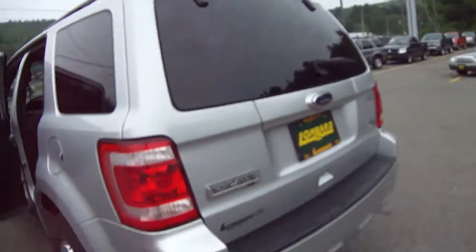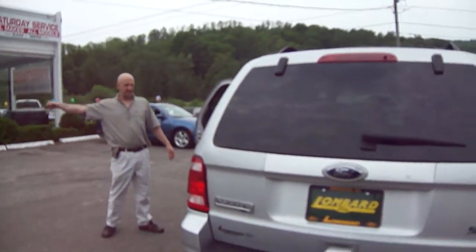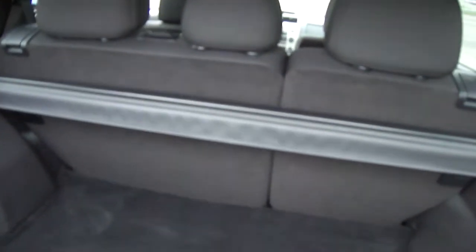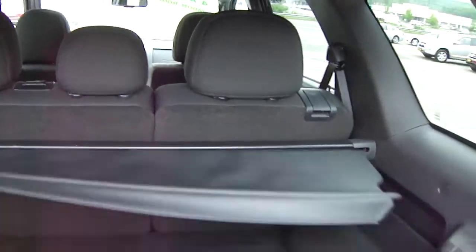Walk behind the car and let's see what we've got in here. Nice clean cargo area with a cargo shade. We just pull that cargo shade — beautiful, look at that. You can cover up anything you want in there.